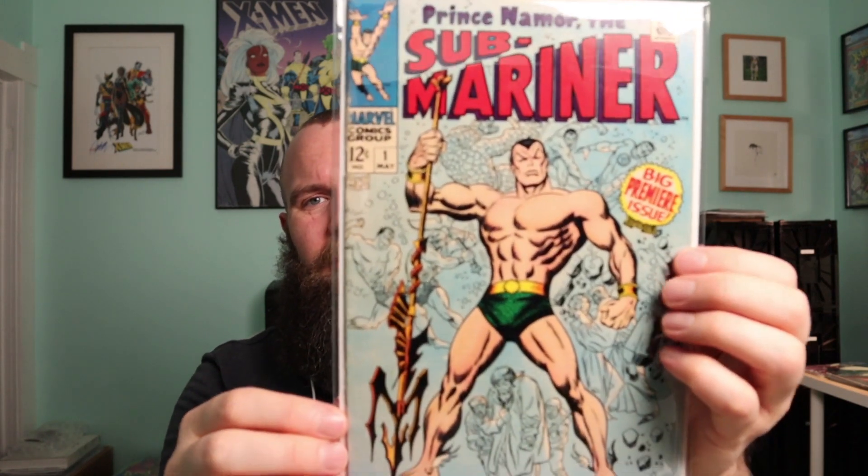I got this for a hundred bucks — very happy with that versus thousands of dollars for one. The cover is really bright and vibrant still, so I'm super happy. I think this is a great cover. I'm not a 100% super fan of Namor, but the composition of this cover is great. It's the first in the series as an ongoing series, so I think this is just a great comic to have — a great example of collecting comics as comics.